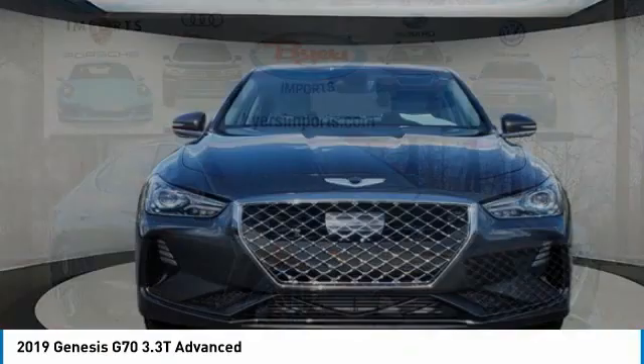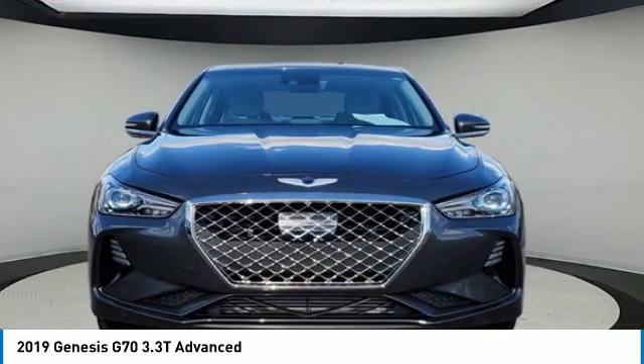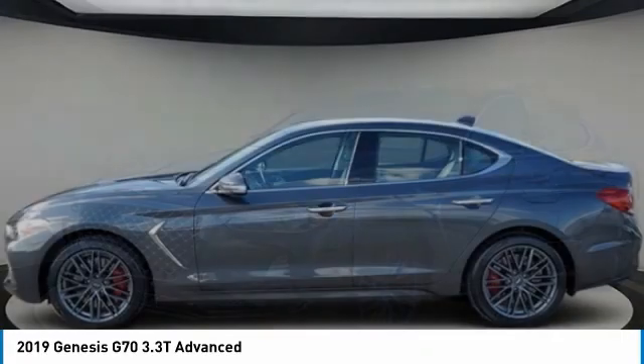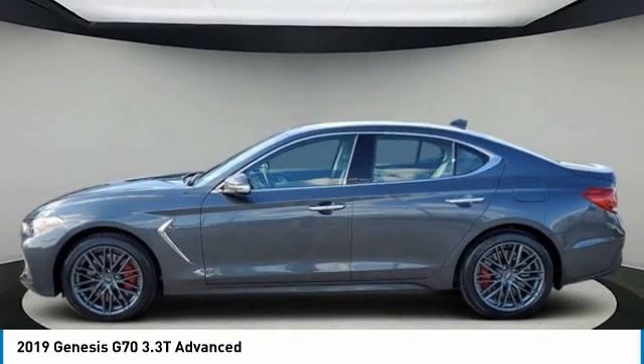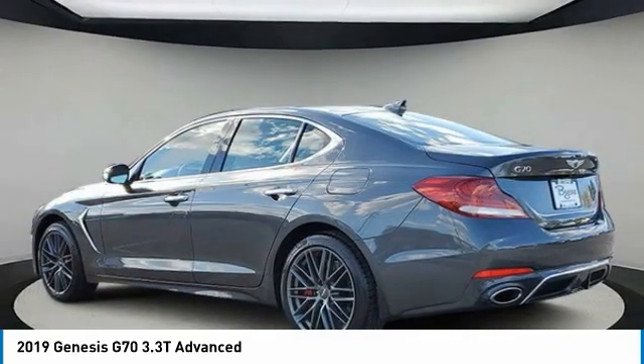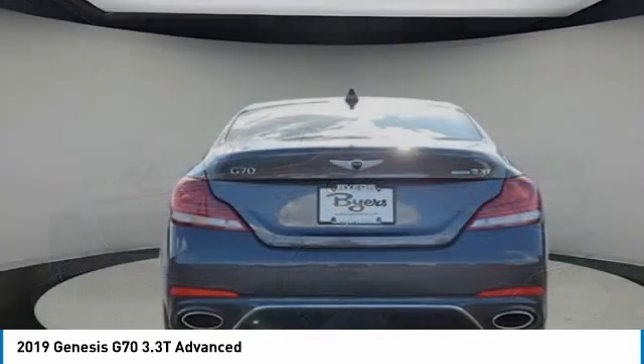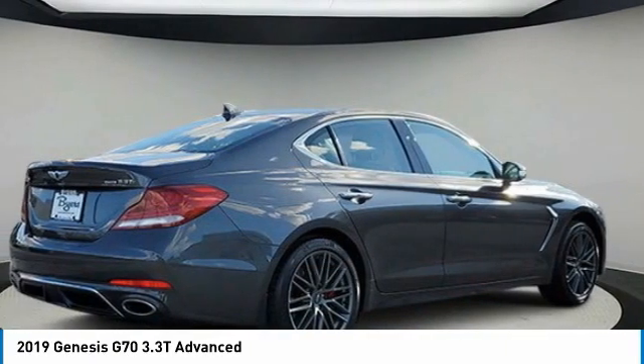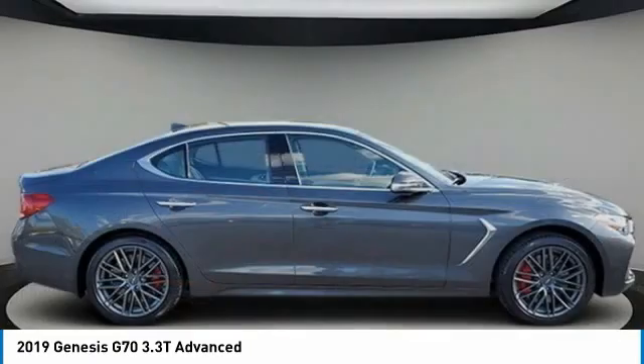Rejoice today with the 2019 Genesis G70. Impressive engine performance and exquisite handling push the Genesis G70 to the front of the pack. Fully integrated technology, off-the-chart safety features, and the luxurious interior and exterior styling of this vehicle all distinguish this vehicle from the rest.